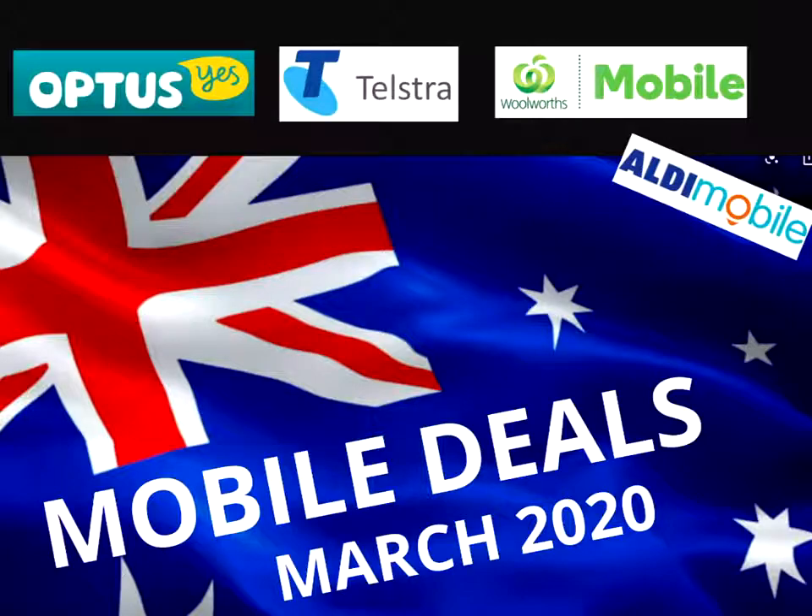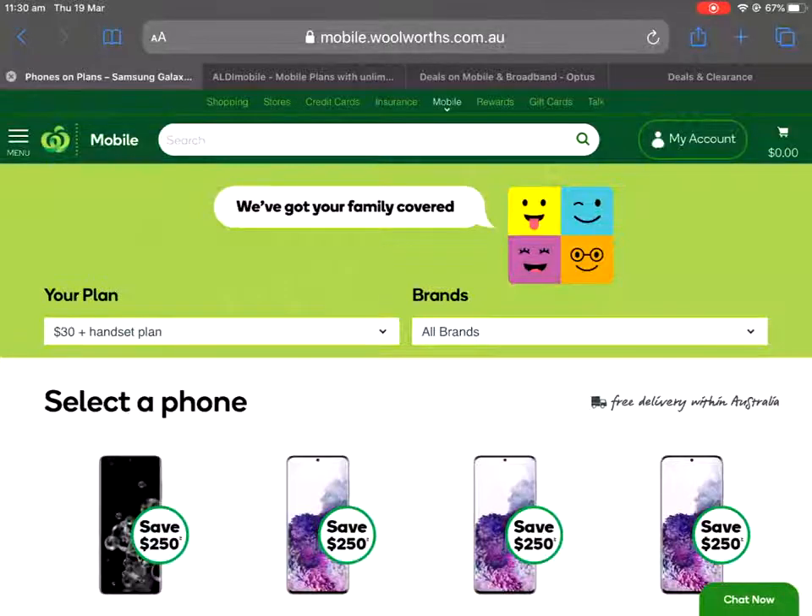Before I start, can I please ask you to subscribe - that would be wonderful. Apart from the release of the S20 range from Samsung, it's been a bit of a quiet month for mobile phones, and we're all very busy with the coronavirus, so there hasn't really been any brilliant new deals released from any of the major players. But we'll have a look anyway because there are a couple I want to share with you this time around.